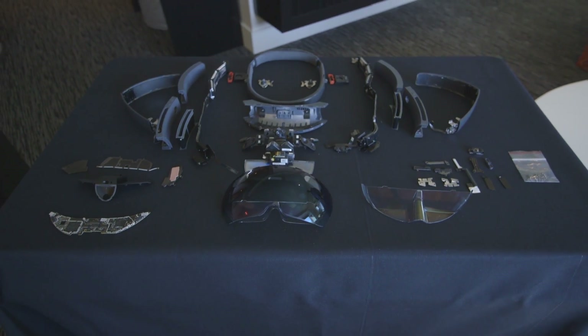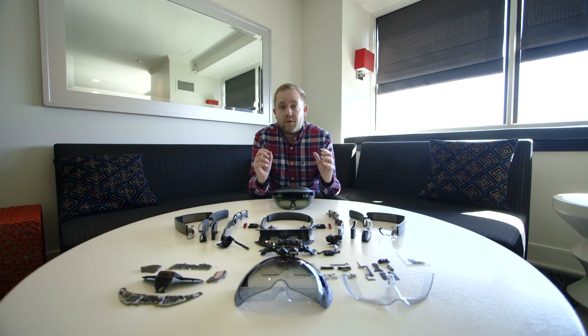So that was a quick look at what's inside the Microsoft HoloLens headset. If you want to see more videos like this, go to youtube.com/TheVerge and hit subscribe.